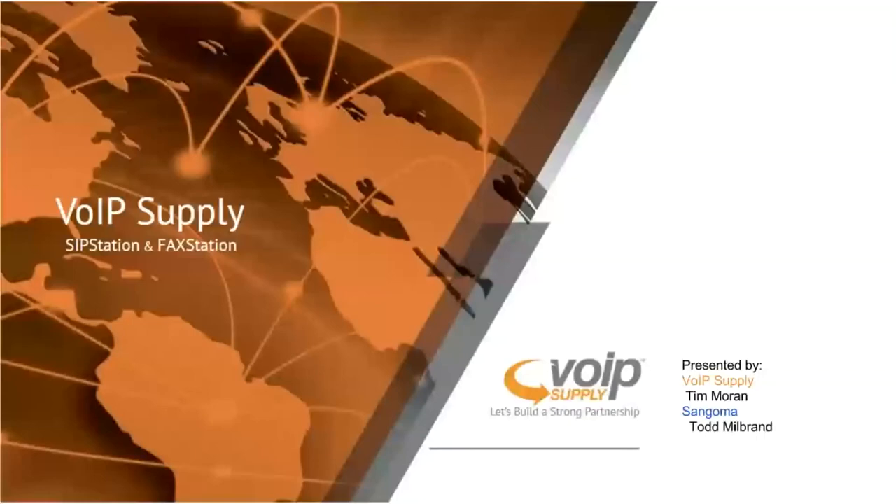We'd always encourage you to visit voipsupply.com — that's where you'll see that we're a one-stop shop for hardware, service, and more. We work with multiple providers to customize your solution — it's not one-size-fits-all. Each business has unique needs, and that's why we encourage you to come directly to the source so we can learn what you need and place you in the right solution.